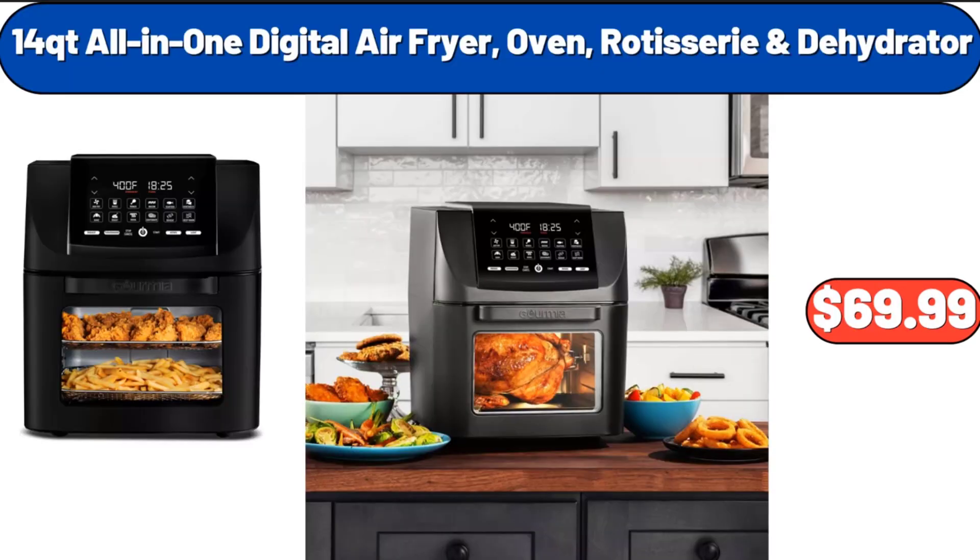14 QT All-In-One Digital Air Fryer, Oven, Rotisserie and Dehydrator, $69.99.